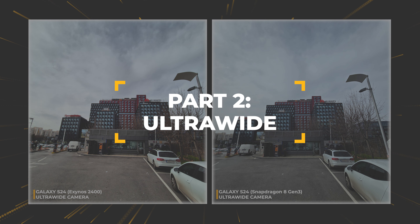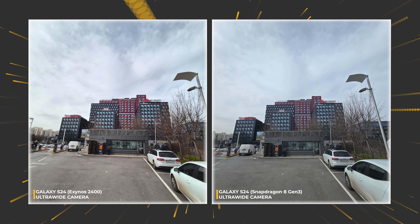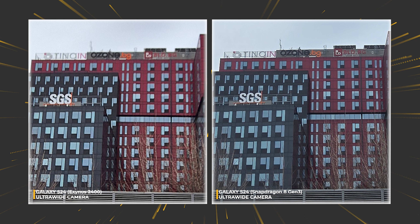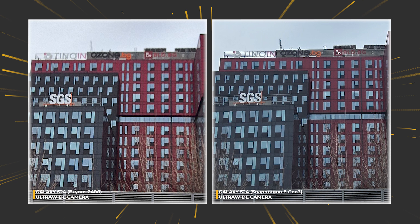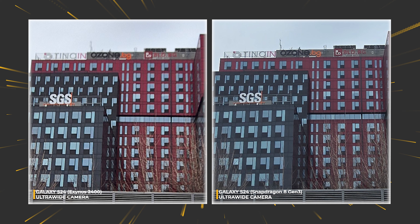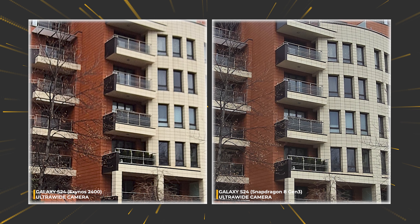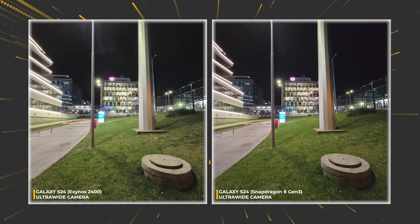Notice the amount of texture on the left and right before I zoom in, because this is a huge difference. It feels as if there's a lack of focus on the left side, which is the Exynos-backed S24. The softness is notable only when you zoom in a lot, but it's definitely something to be concerned about. Sure, the colors are once again paler on the right, but overall image quality is superior.